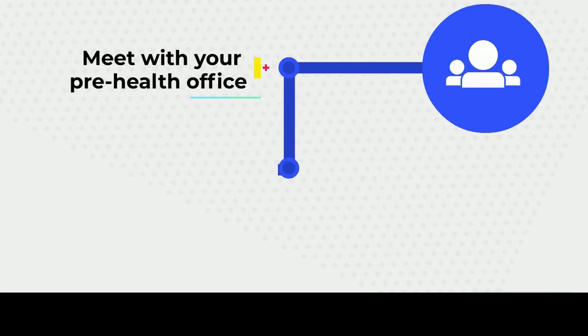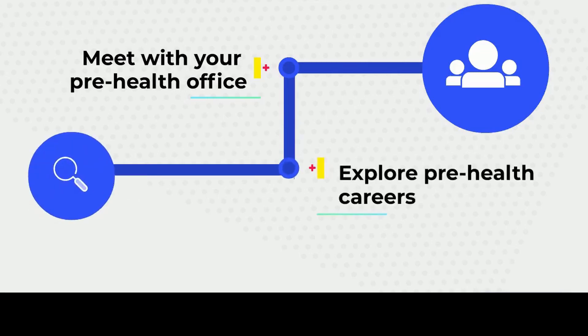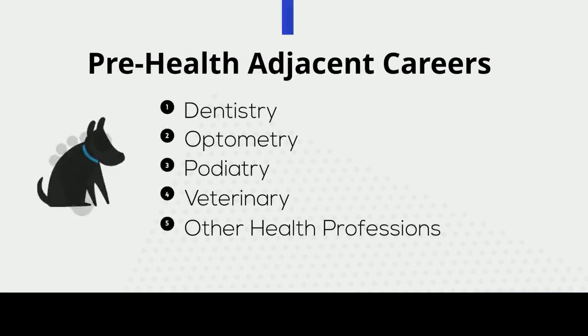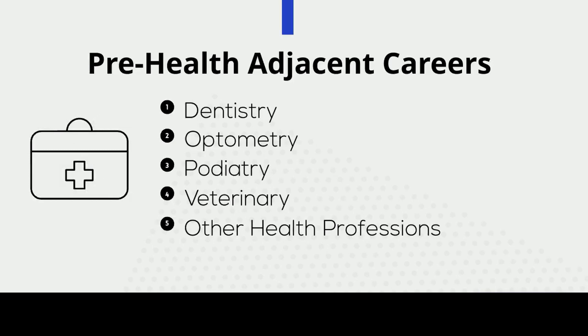There are also healthcare and healthcare-adjacent careers the office advises, including dentistry, optometry, podiatry, veterinary, and select health fields such as physical therapy (PT), physician assistance (PA), pharmacy, and occupational therapy.